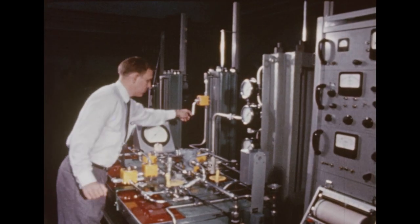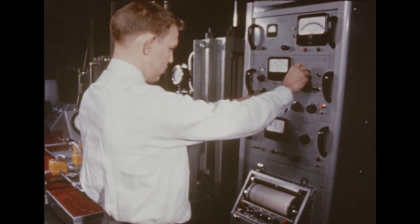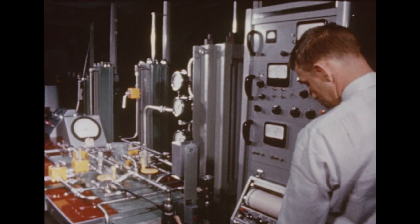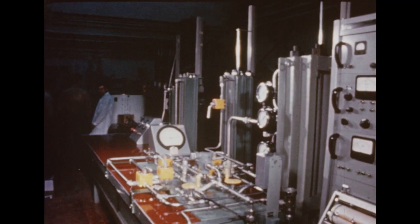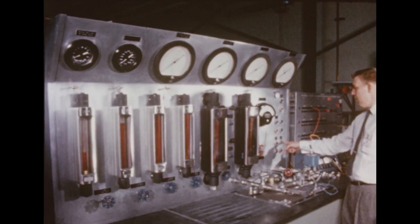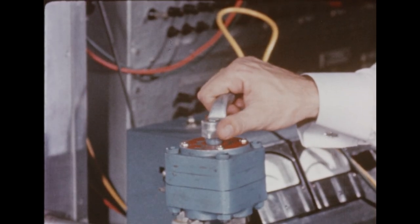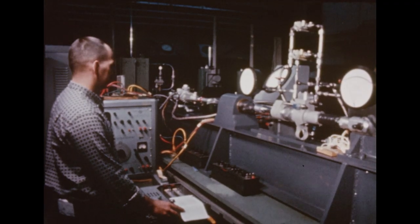In another Marshall laboratory, detailed experimentation involving the actuators for the Saturn booster was being carried out. Hydraulic arms activated by the vehicle's guidance and control system, the actuators will gimbal the four outboard engines of the Saturn cluster of eight during flight to hold the Saturn on course and maintain proper attitude. The actuators are capable of exerting a force of 12,000 pounds from a source pressure of 3,000 psi. Tests check the ability of the mechanical and electrical components to satisfy the design parameters set up as requirements for gimbaling the engines.